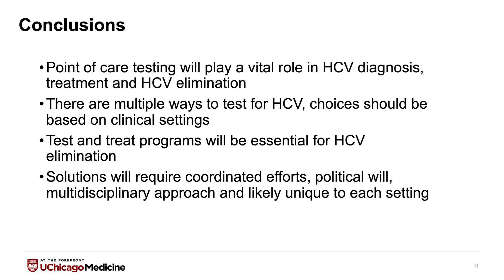Point-of-care testing will play a vital role in hepatitis C diagnosis, treatment, and our hopes for hepatitis C elimination. There are many different ways to test for hepatitis C now — point-of-care is one of them, but it's not appropriate for everybody. Different settings and clinical scenarios call for different approaches. Test-and-treat programs will be essential for hepatitis C elimination, but this will require coordinated efforts, political will, a multidisciplinary approach among providers, and recognition that each setting will be unique for each patient population and treatment paradigm. Thank you.